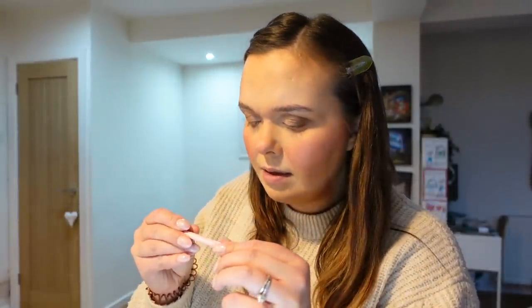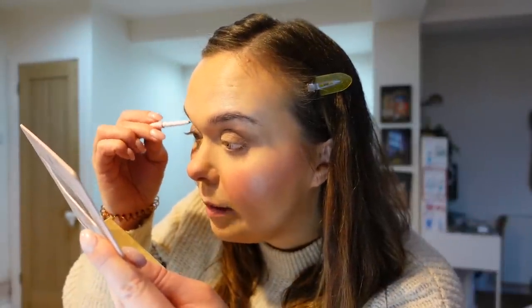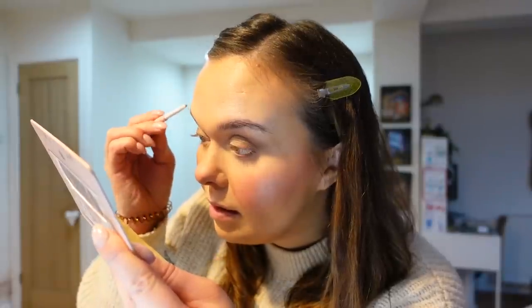Now I'm taking a P.Louise mini brow pencil — you can use any brow pencil. I'm just filling in the gaps in my brows with small little strokes in the sparse areas, building up the color a little bit to make my brows nice and full.